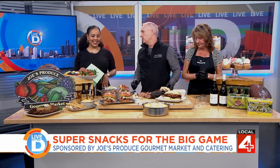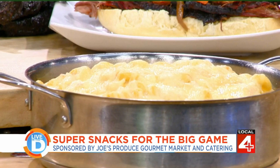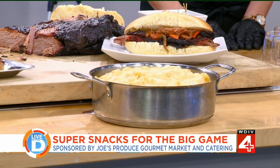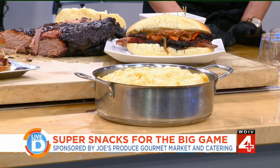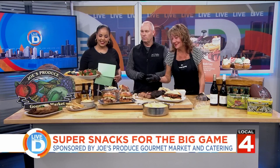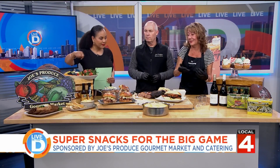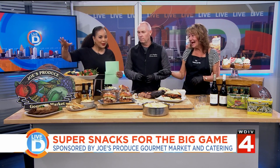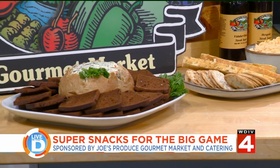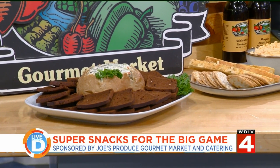And we also have lobster mac and cheese. When they took that out of the oven, I was like, oh my goodness, it looks so good. Laura, what are some of the other things here to help spread around? We have so much at the store — the grab-and-go. You really can get anything at Joe's. With three stores, having a bread store, a meat and seafood department, the gourmet market, and the catering department, you're going to get everything you need.